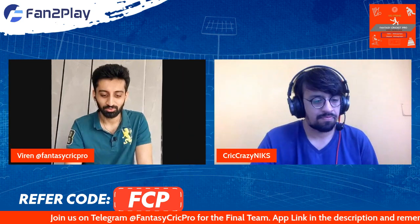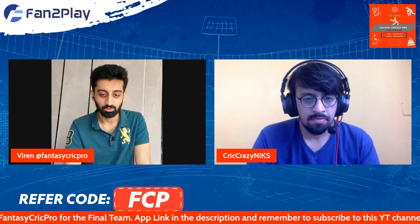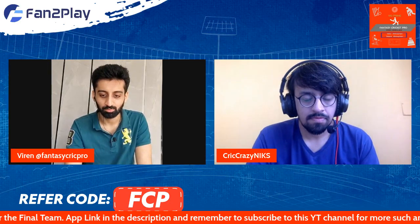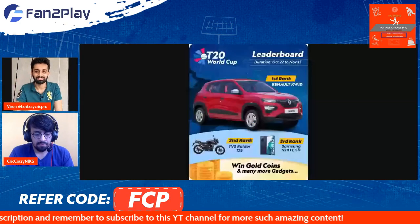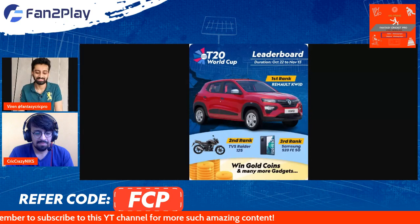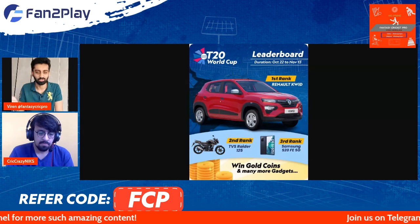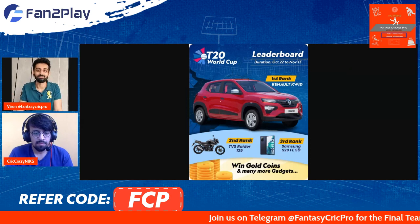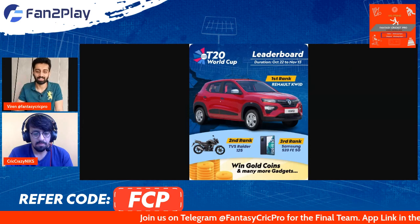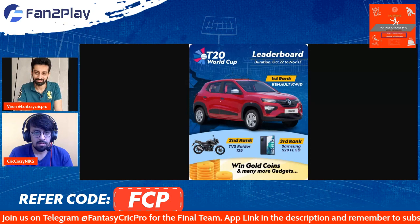Before we get to the base team, we hope all of you are taking active part in both the tournament and investment leaderboards. Please download the Fan2Play app — not only because we have crazy leaderboards, but also the best commissions in terms of low entry fees, higher reward pools, and best customer service and support.